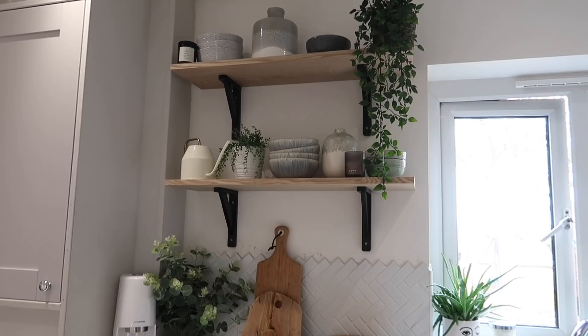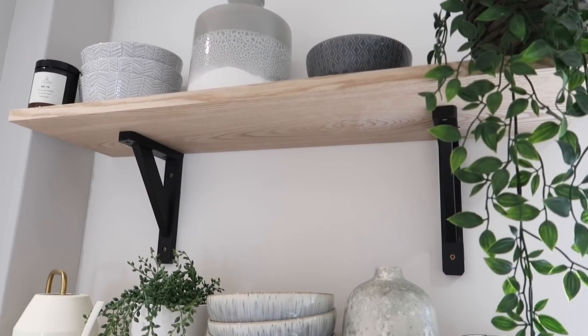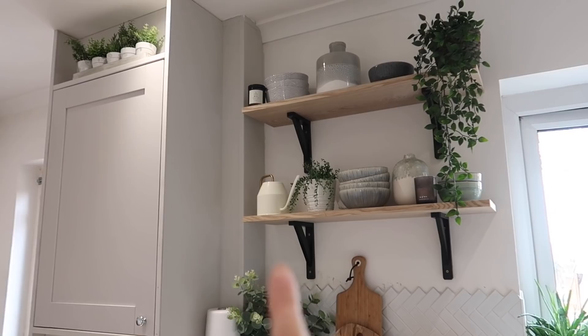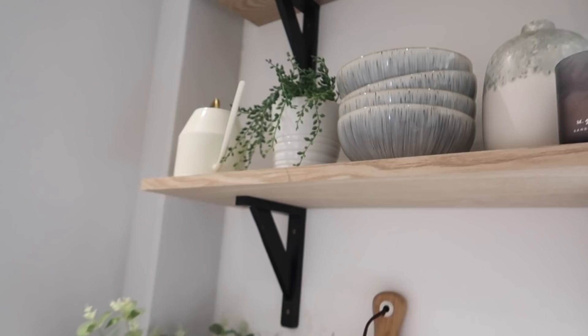I really wanted to do some open shelving in the kitchen. I know it wouldn't be something we really used — these are all more decorative and we keep all the bowls and plates we actually use in the cupboard, but I like that because it always looks nice. I get questions all the time about the shelves. The shelves and the brackets surprisingly were just from B&Q. They look really really nice — they're this sort of oak effect and they were really inexpensive.